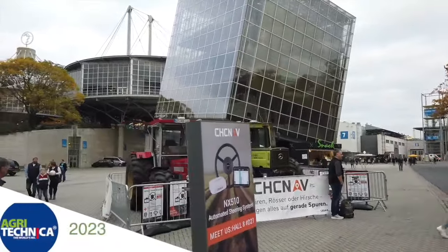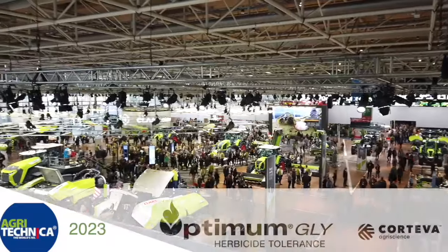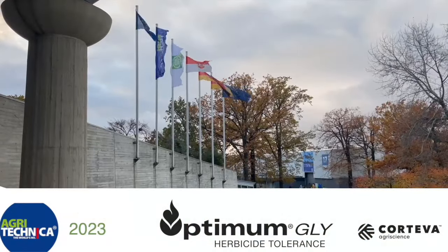RealAgriculture.com's coverage of Agritechnica 2023 in Hanover, Germany is brought to you by Optimum Gly, a new canola trait technology from Corteva AgriScience. Werner Tobin here reporting from Agritechnica for Optimum Gly and Corteva AgriScience.